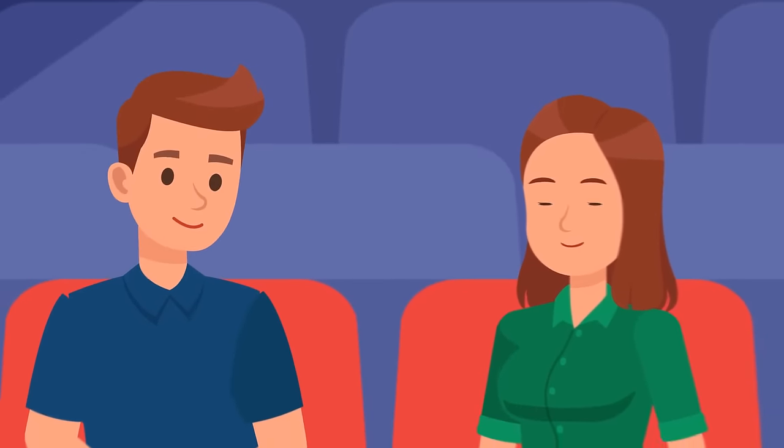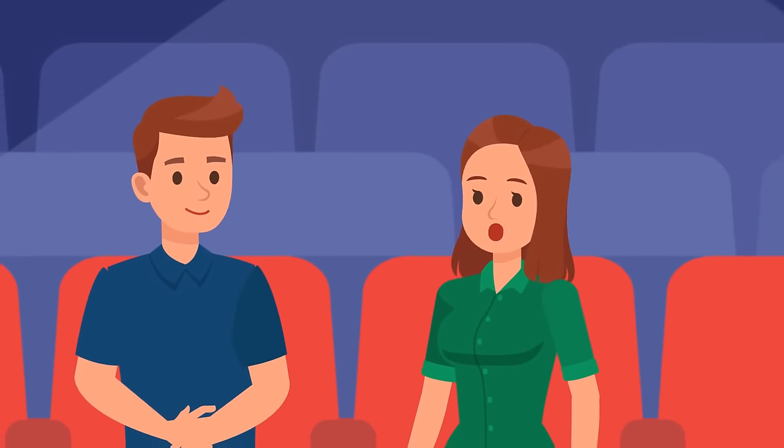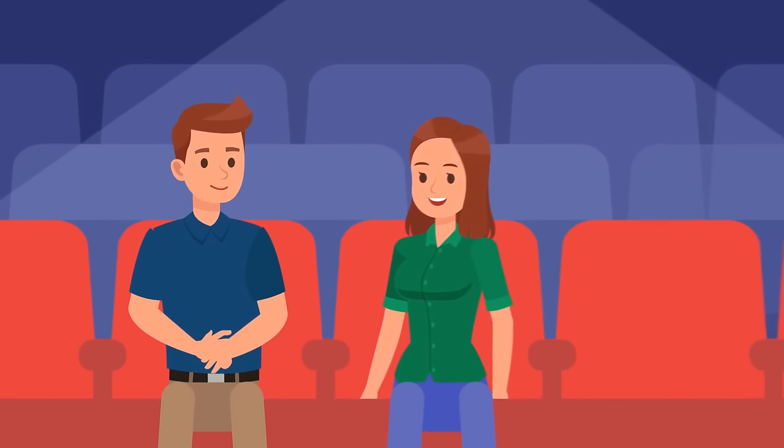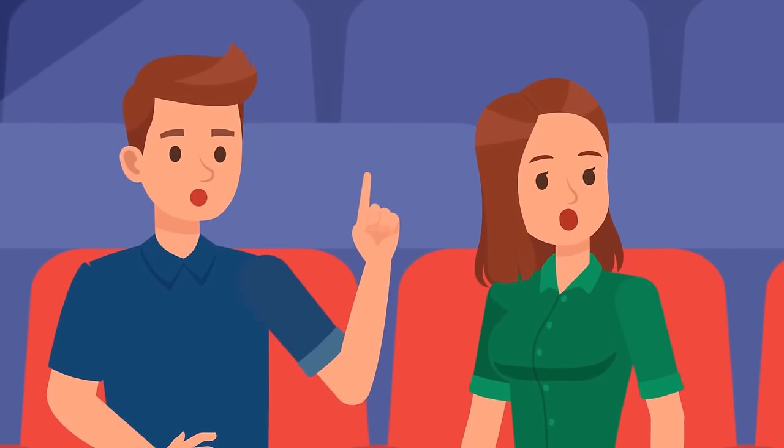Luke and Stacey went to see a movie and chose a scary one. They sat in the middle of the empty theater. After a while, Luke pointed at the screen — he was very scared. Stacey also noticed one creepy detail. Since Luke is a vampire, there should be only one shadow on the screen — Stacey's. But look, there are two shadows. They're not alone.